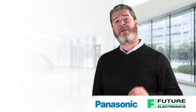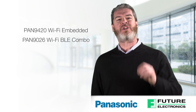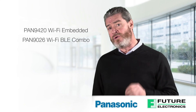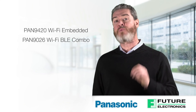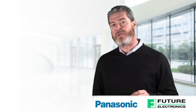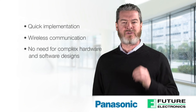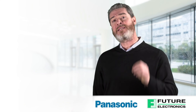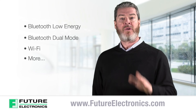In summary, Panasonic's PAN 9420 Wi-Fi embedded module and the PAN 9026 Wi-Fi BLE combo radio module are specifically designed for highly integrated and cost-effective applications. Panasonic wireless connectivity solutions include a wide range of technologies which provide the flexibility to easily choose and implement the wireless protocol best suited for your application from a single world-class supplier. Panasonic's RF modules provide quick implementation of wireless communication without the need to invest in complex wireless hardware and software design. Panasonic wireless connectivity products combine the latest communication protocols with plug-and-play modules for Bluetooth Low Energy, Bluetooth Dual Mode, Wi-Fi, and more. To view or purchase these products, please visit futureelectronics.com.